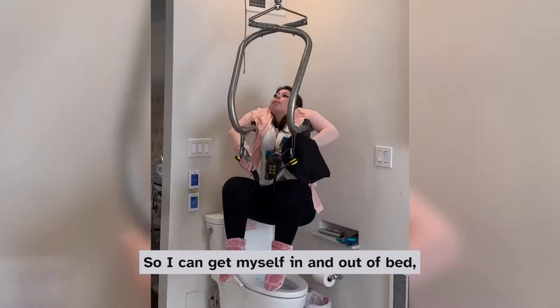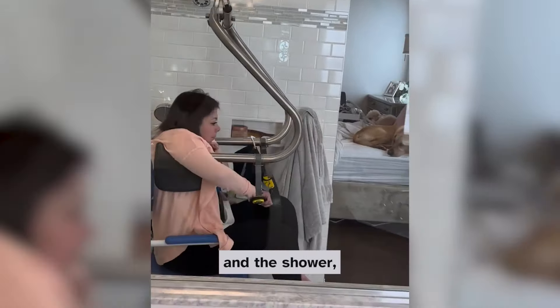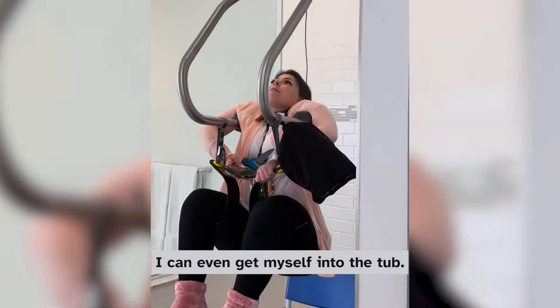I can get myself in and out of bed, on my wheelchair, onto the toilet, into the shower. I can even get myself into the tub.